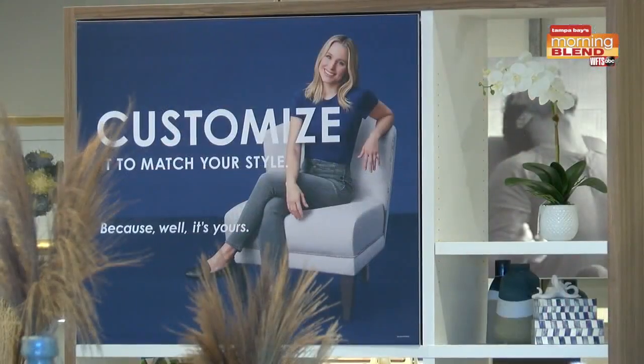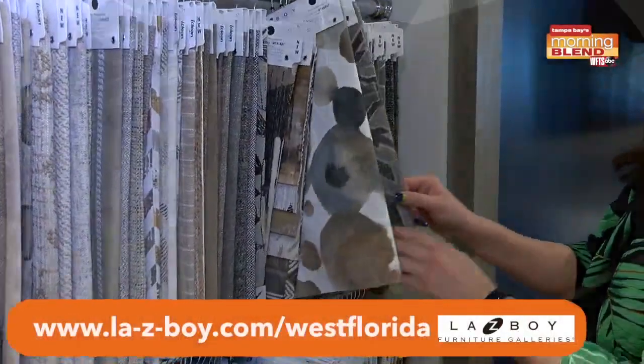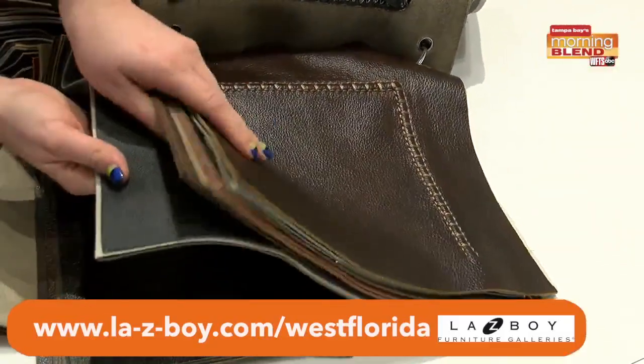I was talking about that customizable customer experience — even doing that with your furniture. There are some options where you get to work with a designer, which is a pretty cool element. Speaking of variety, we have over 900 fabrics and leathers to choose from. We do have lots of beautiful vignettes here on the floor that make it easy for the customer, but you do have the option to go custom and it really opens up a lot of doors.